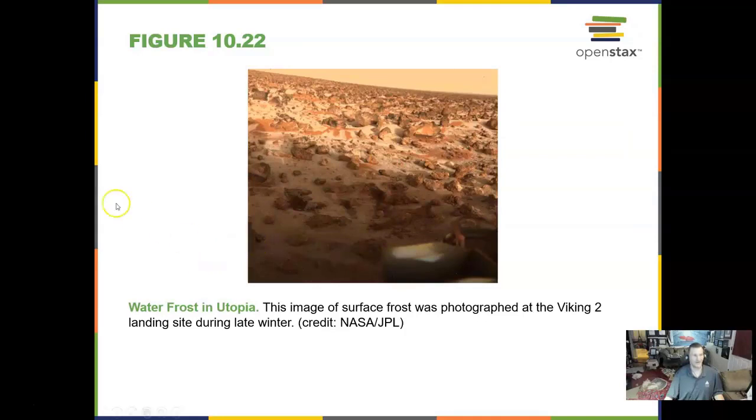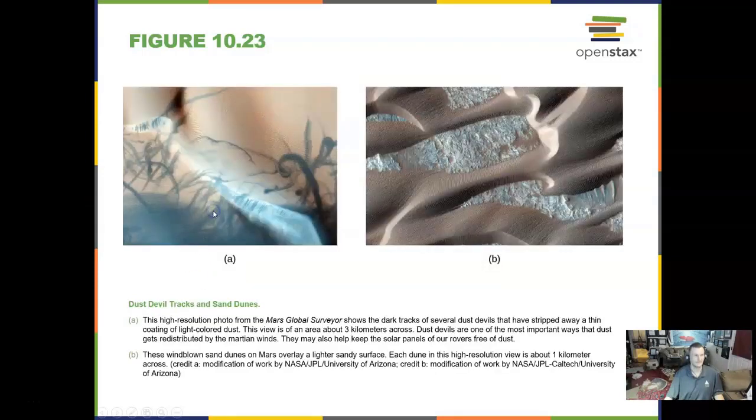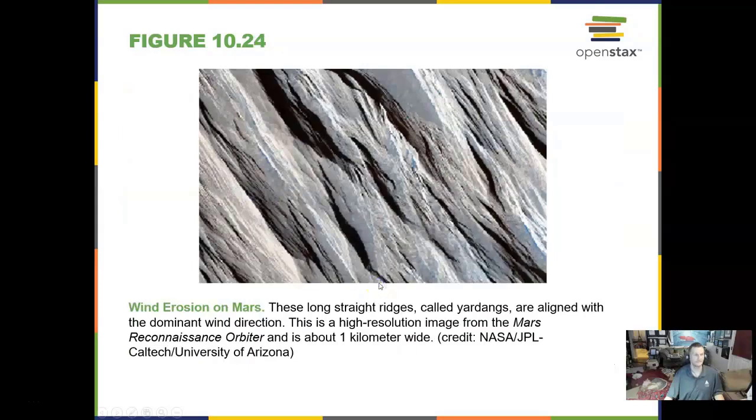We can find frost on Mars's surface. We even see dust devils and sand dunes on Mars — dust devil tracks, about like what we see in the desert of the United States. We can also find wind erosion because there is an atmosphere — a smaller, thinner one, but it is there.